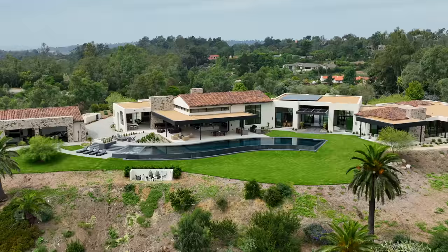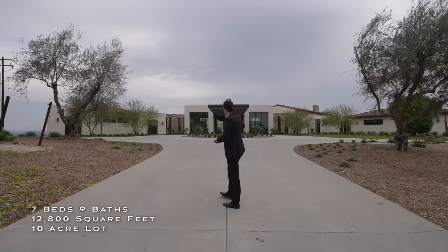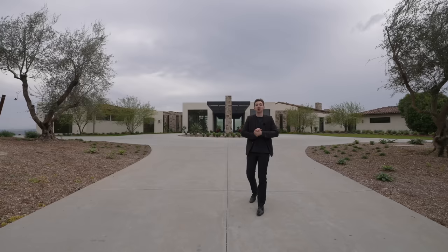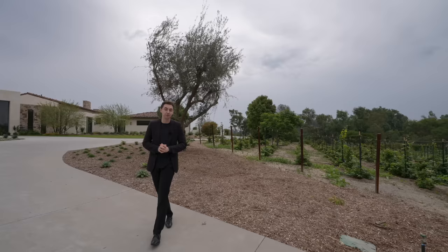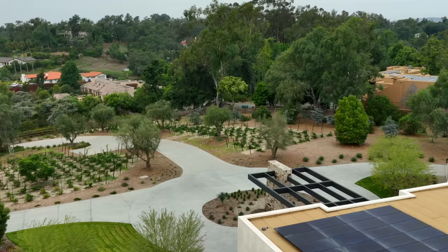We are here in bright and sunny Rancho Santa Fe, California, about to tour this newly constructed mega mansion situated on 10 acres of land. From the street we have a private extended gated driveway leading up to the motor court. What's very unique about this property is that you have vineyards to the left and right, so every time you drive up you're getting views of your very own vineyard — something we've never seen before on the channel.